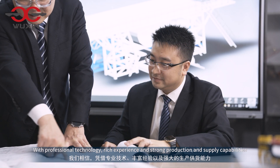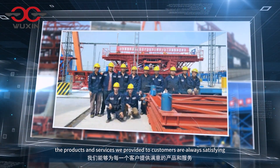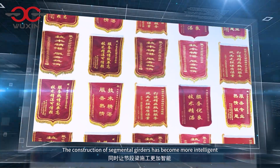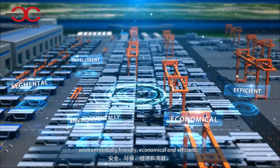With professional technology, rich experience and strong production and supply capabilities, the products and services we provided to customers are always satisfying. The construction of segmental girders has become more intelligent, environmentally friendly, economical and efficient.